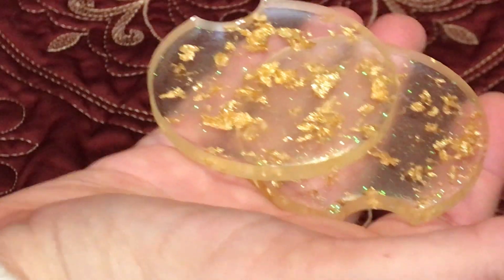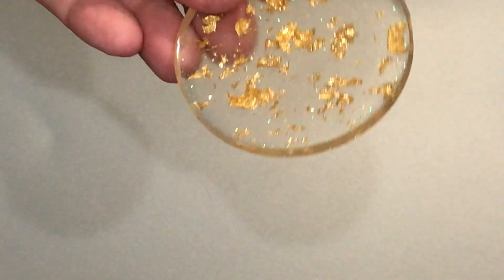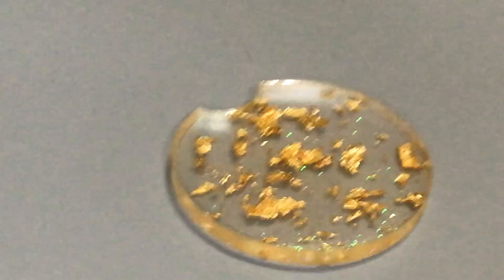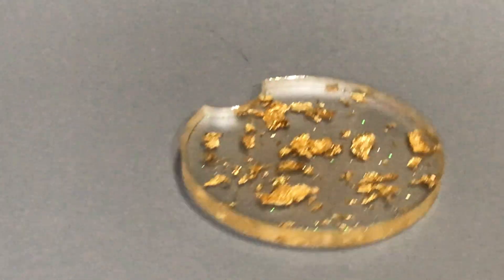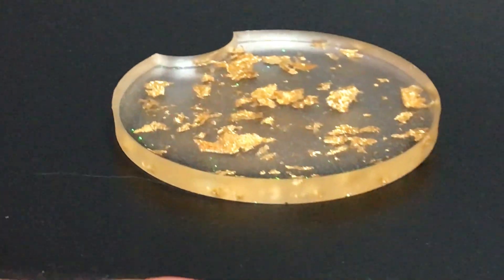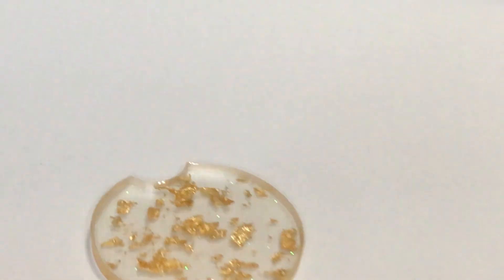I wanted to show you what this would look like in cup holders. With the extra added flair — this is what it would look like if you had maybe gray bottoms in your car. It's just a nice added touch. And then I was going to show you mine which are black. You can see the extra added touch it gives your car — it just makes it look so much more customized. And then if you had white.